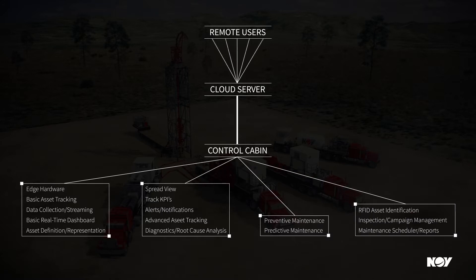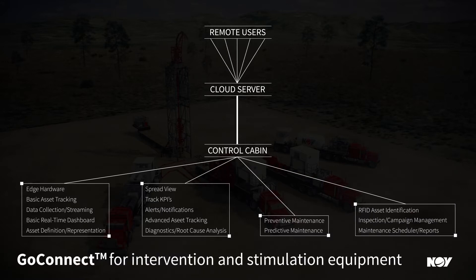Operate and maintain your equipment more effectively with GoConnect for intervention and stimulation equipment, powered by NOV's Max Big Data Platform.